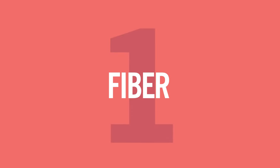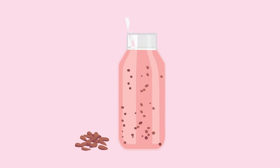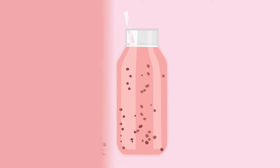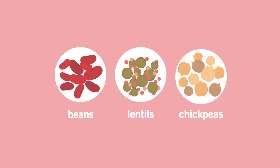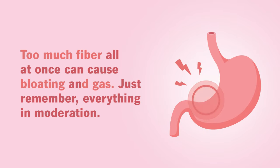Number one, anything with fiber is a thumbs up, as long as you don't eat too much of it. Fiber-rich foods help your body get rid of estrogen through bowel movements. You can add fiber by eating more fruits and veggies — make sure to eat the whole food and avoid juices. Ground flaxseed, chia seeds, beans, lentils, and chickpeas are easy options, as are whole grains like whole wheat pasta and brown rice. Too much fiber all at once can cause bloating and gas, so remember everything in moderation.